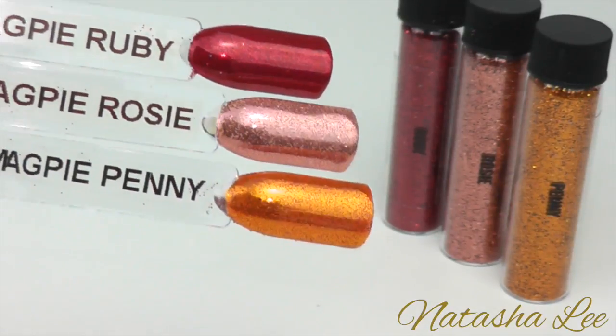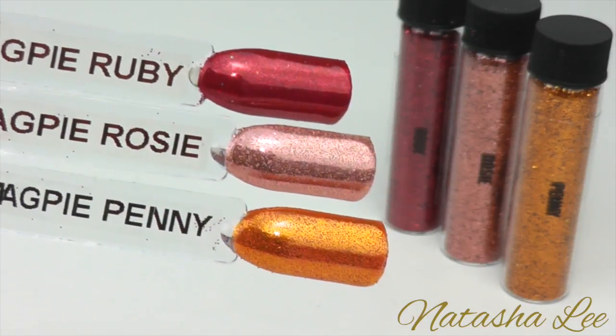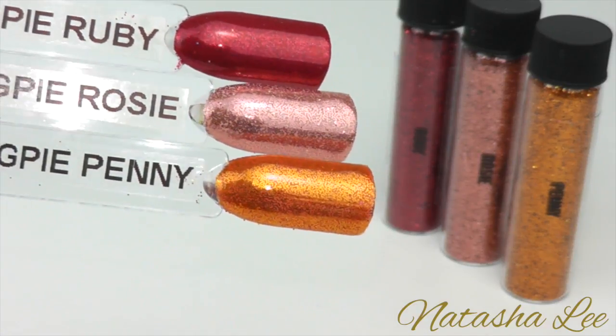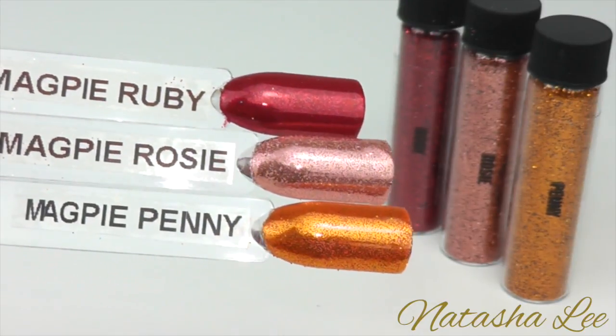The next three standard glitters are Ruby, Rosie and Penny. Ruby is a typical ruby red and very beautiful as you can see here. Rosie is a soft dusky pink and Penny is a beautiful copper.